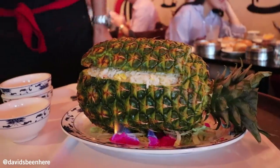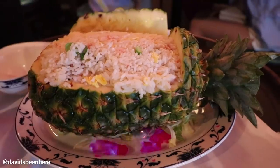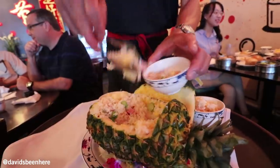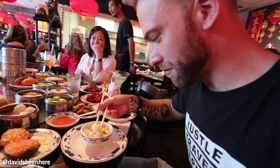Here we have the pineapple fried rice. What they do here is light it on fire on the bottom, so they let some of the pineapple juices cook into the rice. It has crab meat, pineapple, broccoli stems, white rice, and ham. It's much lighter than fried rice — an upgrade from white rice but not as heavy as fried rice.